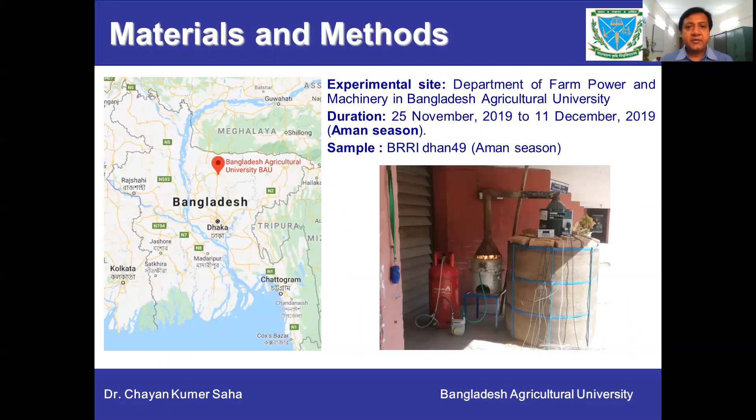The experimental site was the workshop of the Department of Farm Power Machinery, Bangladesh Agriculture University. The experiment was conducted during November 2019, and we used BRRI Dhan 49 variety for the experiment.